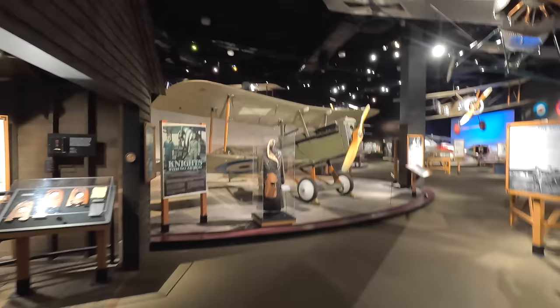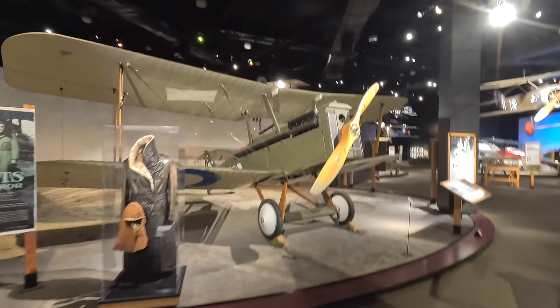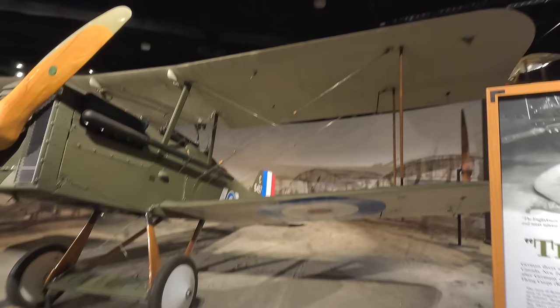Next we have the British Royal Aircraft Factory SE-5. Over 5,000 of these were built from 1916 and they were considered one of the fastest and most maneuverable aircraft of World War One. Together with the Sopwith Camels they were instrumental in providing the Allies air superiority.